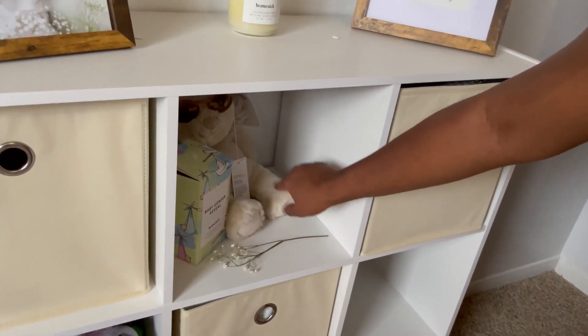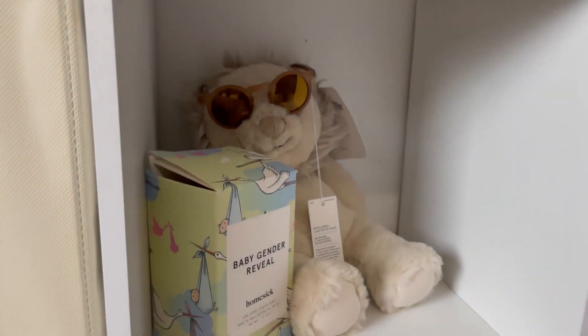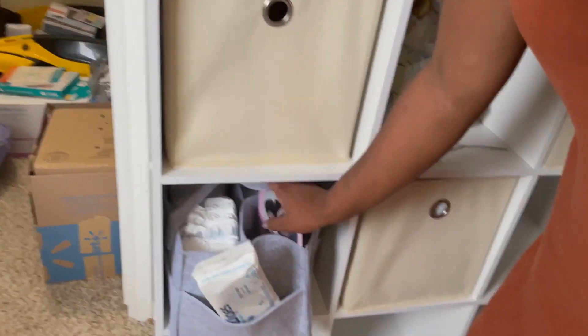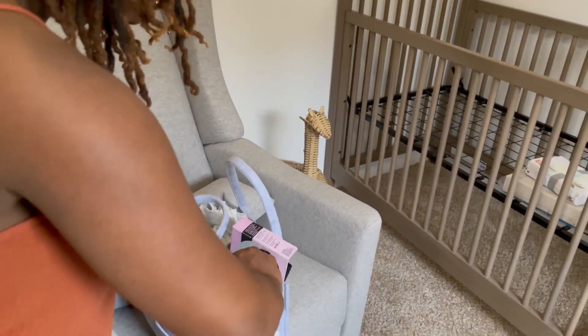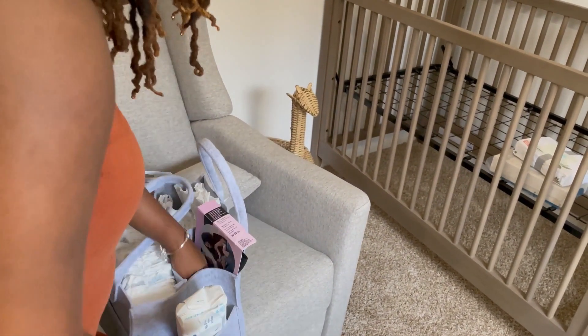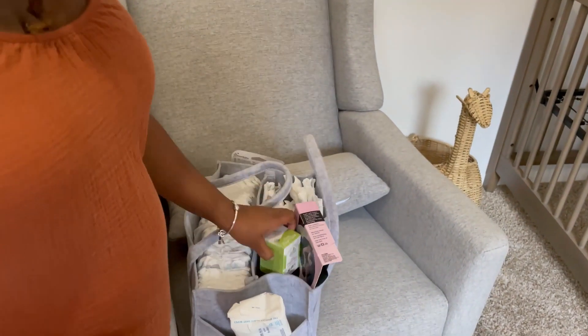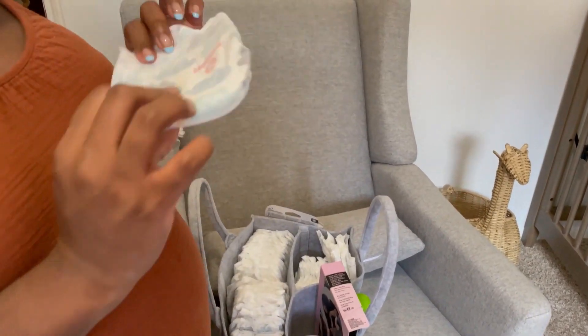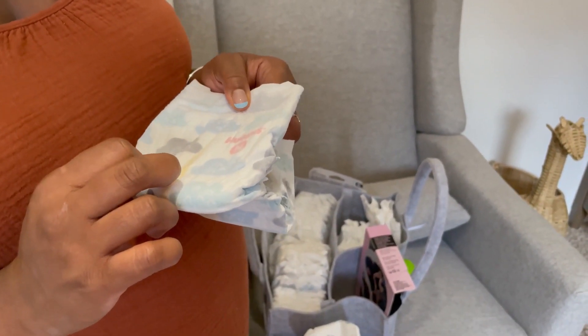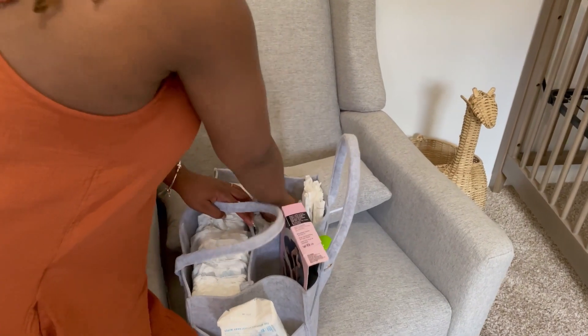This right here, also gifted — super cute. He has his little glasses, I can't wait to put him in it. And this is a diaper caddy. I really wanted this so I can carry it upstairs and downstairs. What I have in it — we're going to be using Water Wipes, that's going to be our wipe of choice. I have some organic diaper balm, hand sanitizer, and his diapers. The diapers we're going to use are Huggies Special Delivery.